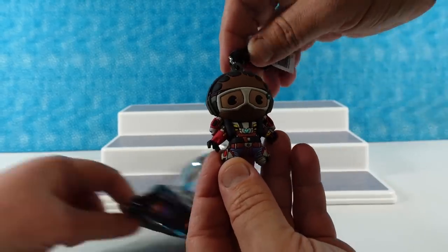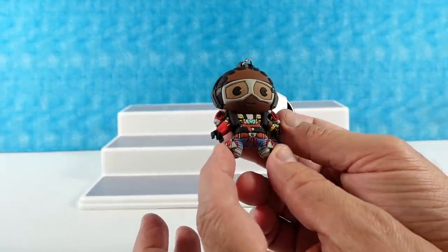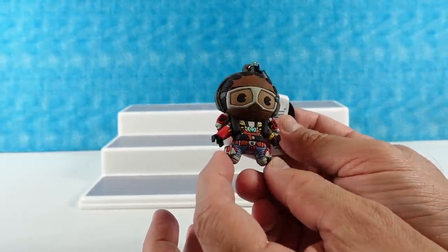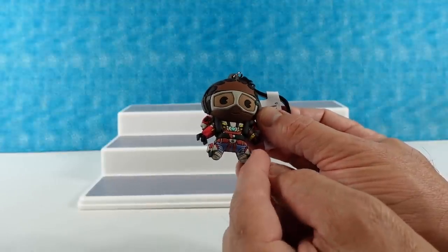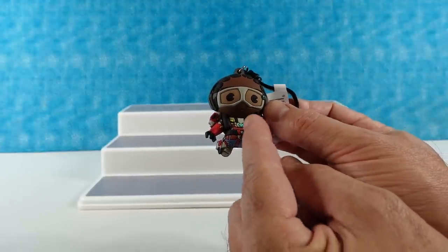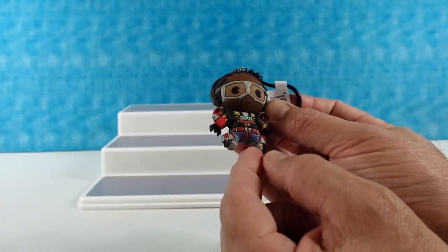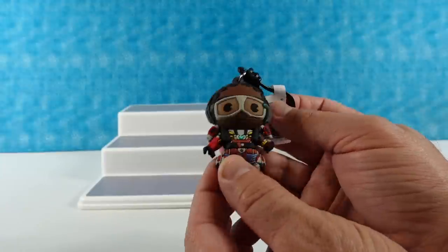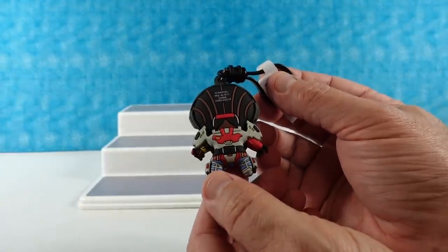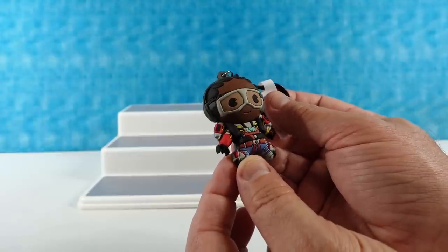Riri Williams. This figure has a ton of detail — look at all the detailing. She's wearing like a super suit or an exosuit over clothing, with like the harness and all the different thrusters and everything. That's really cool. She's one smart cookie. She is.